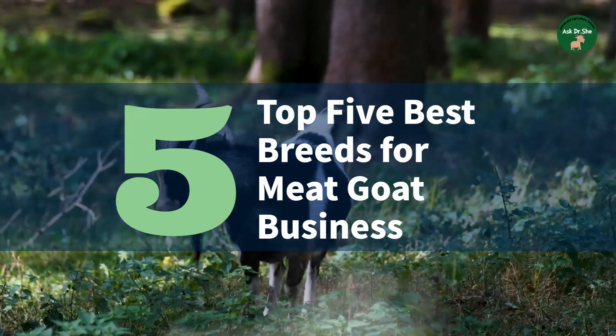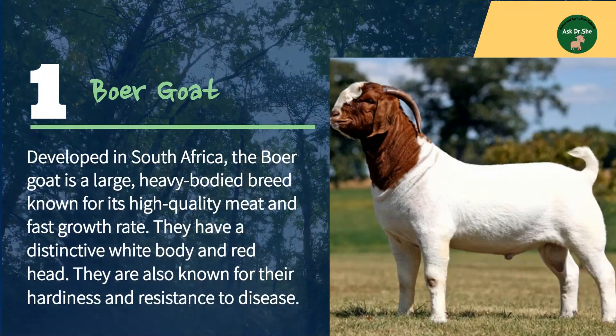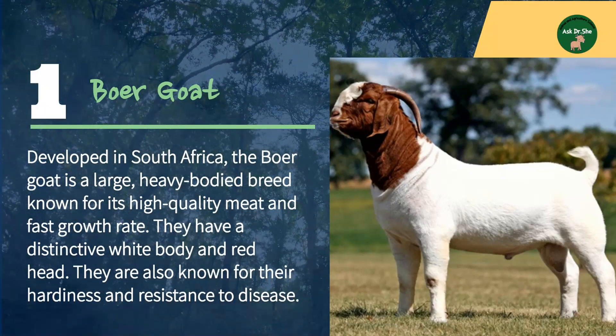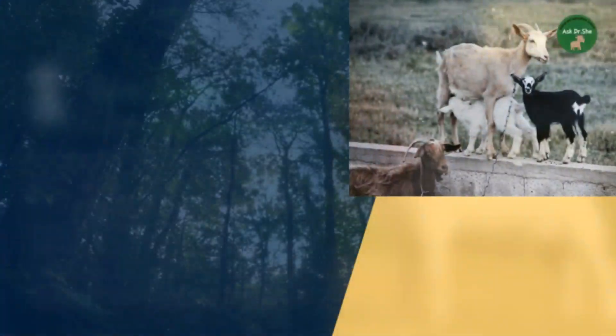Here are the top five best breeds of goats for meat production. Number one: the Boer goat, developed in South Africa. The Boer goat is a large, heavy-bodied breed known for its high quality meat and fast growth rate. They have a distinctive white body and red head, and are also known for their hardiness and resistance to disease.